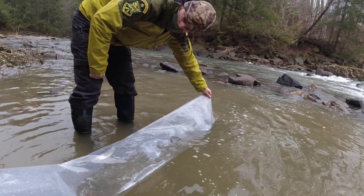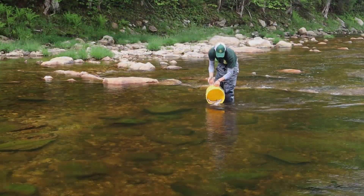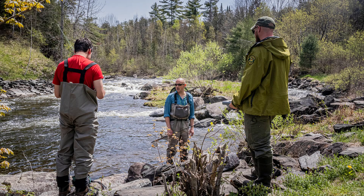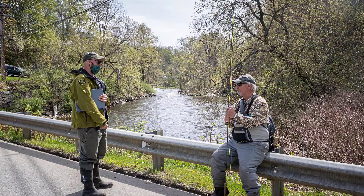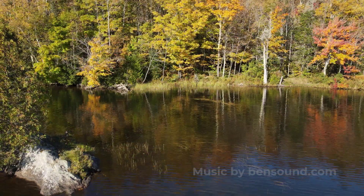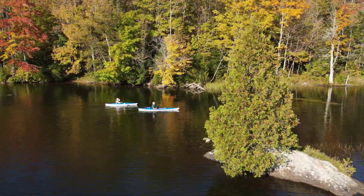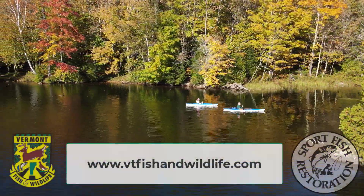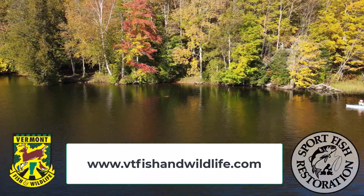Data collected during this evaluation will provide important information we will use to ensure we are providing the highest quality recreational fishery possible. To see the complete list of water bodies included in the evaluation or for more information about this study, visit our website at vtfishandwildlife.com. Hope to see you on the water!